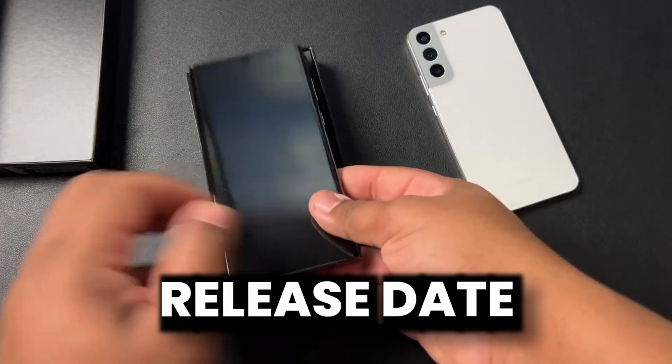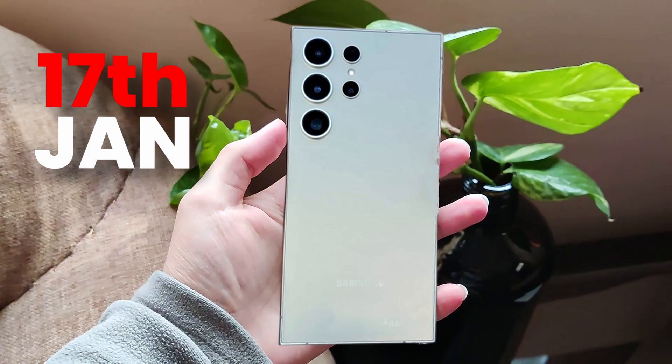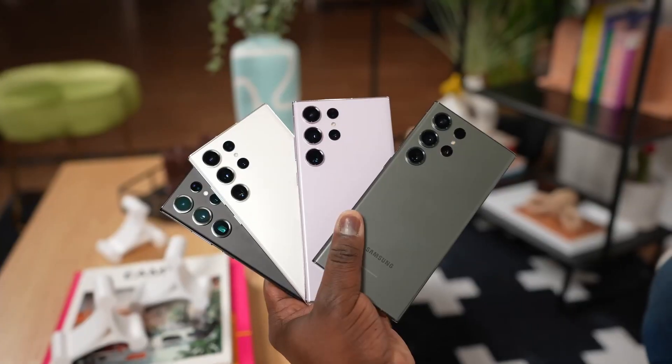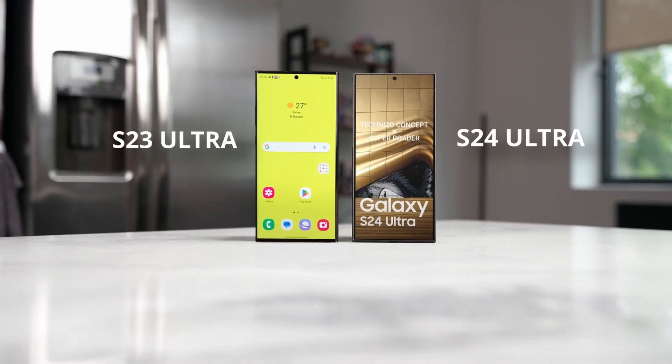The release date of the Galaxy S24 Ultra is already confirmed — January 17th for the announcement event. You can pre-order the phone after the event, and phones will be available in the market on the 30th.